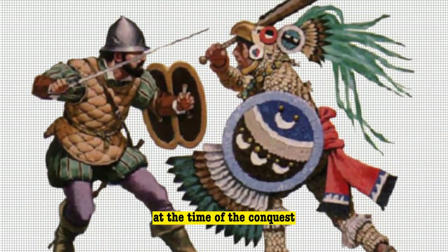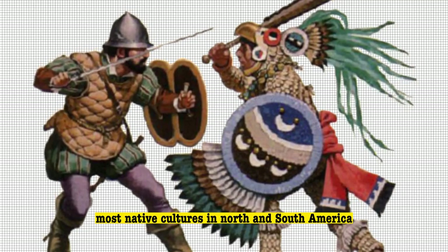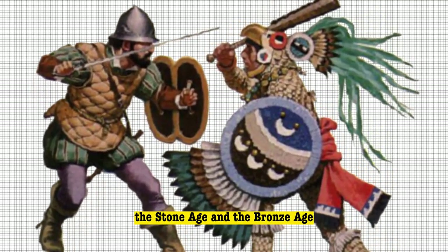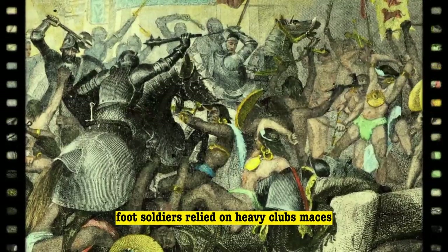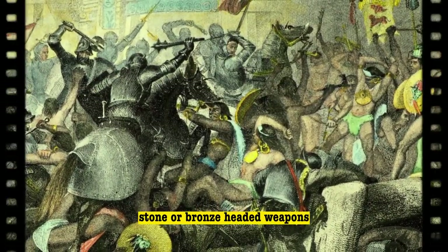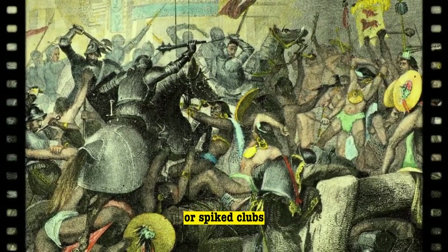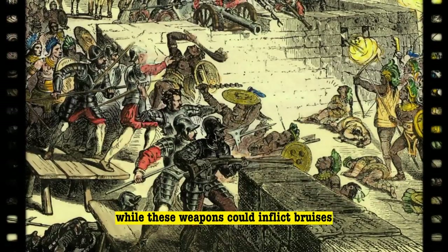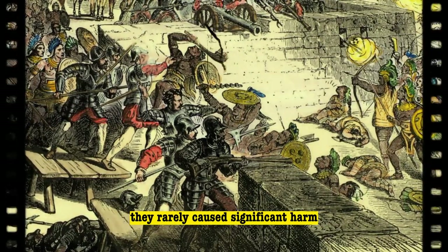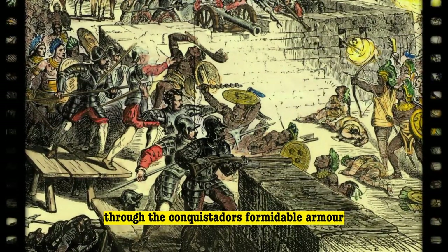At the time of the conquest, most native cultures in North and South America wielded weapons that fell somewhere between the Stone Age and the Bronze Age. Foot soldiers relied on heavy clubs, maces, stone or bronze-headed weapons, rudimentary stone axes, or spiked clubs. While these weapons could inflict bruises, they rarely caused significant harm through the conquistadors' formidable armor.